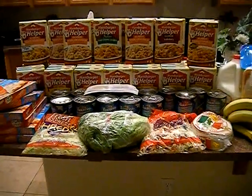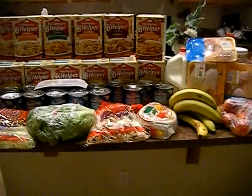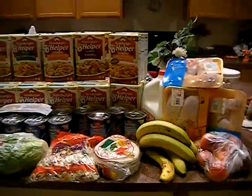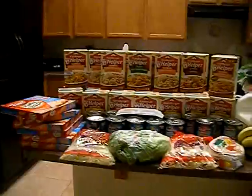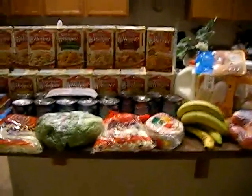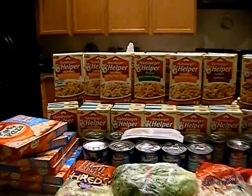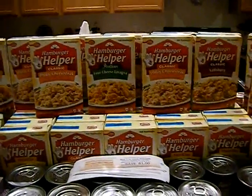Hey guys, it's Kaveta with savingwithvera.com. I wanted to show you guys my awesome grocery haul — I think this is my best grocery haul yet. Can you guess how much I paid for all of this? I'll give you a second to guess and then comment. I paid $16.95!